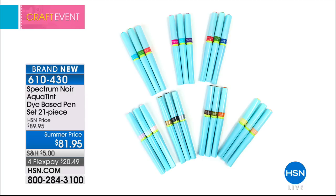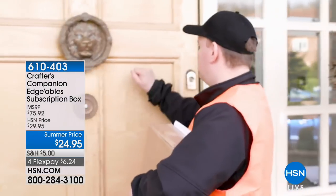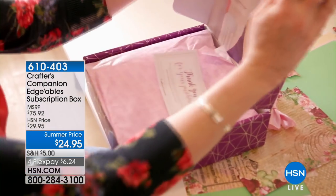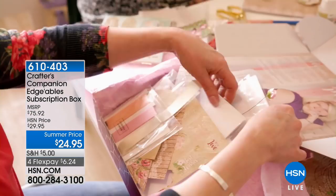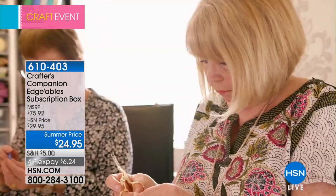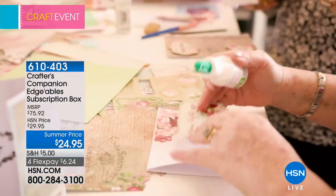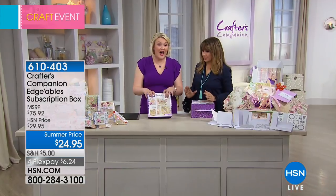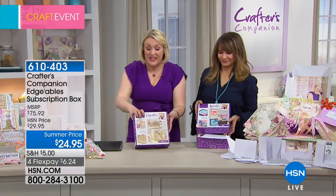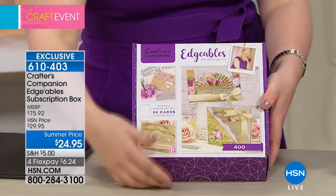There's more to talk about — the subscription box. This is a very special opportunity: the Crafter's Companion Edgeables subscription box, completely exclusive to HSN in North America. This is the world launch. You're going to receive this box at your house and have everything you need to make specialty projects. It's going to be like Christmas every single month. This is box one — look how ginormous it is, crammed packed full. It's a whole experience in a box.